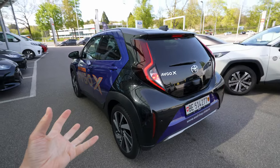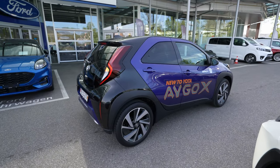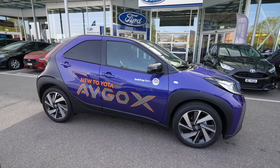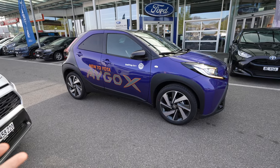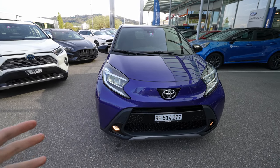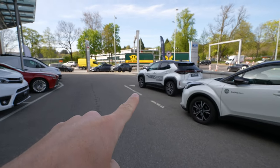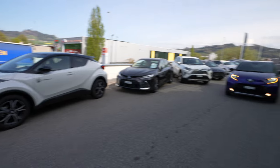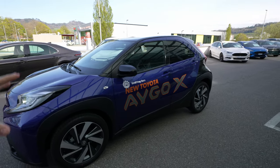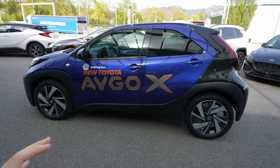In my opinion it's one of the most cute, nice city crossovers on the market and it's growing on my heart a lot. I saw it on the internet first and was unsure, but once I saw it in real life with those 18-inch rims they look just fabulous. I like the aggressive look — the front looks just like a grown-up SUV.